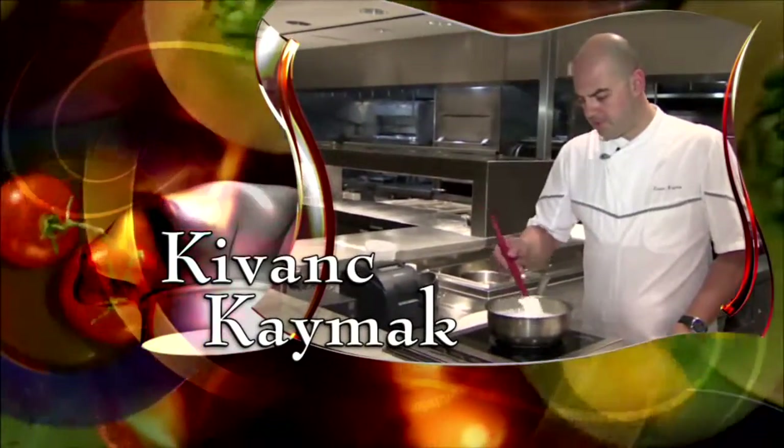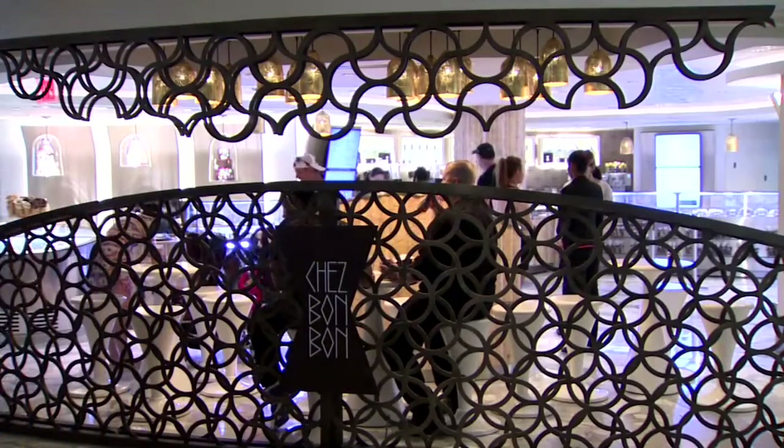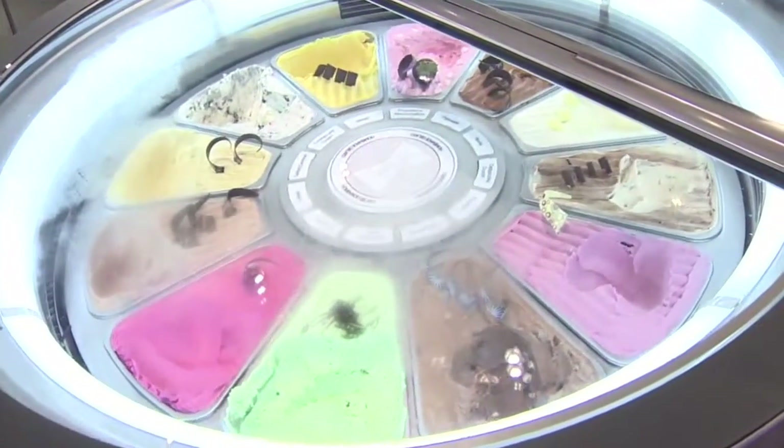The chef, Kivanc Kamek of Chez Bon Bon inside the Fountain Blue on Miami Beach. Chez Bon Bon is our patisserie, our pastry shop. This is the heart of the hotel, basically, and it's the sweetest place you can find in the hotel.